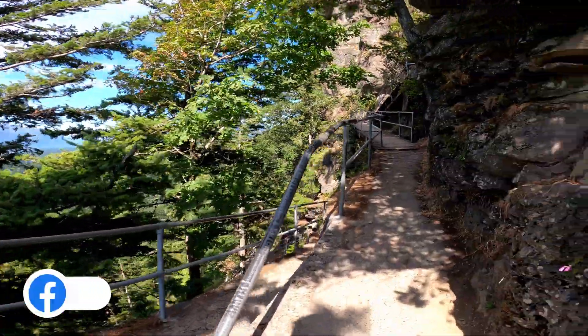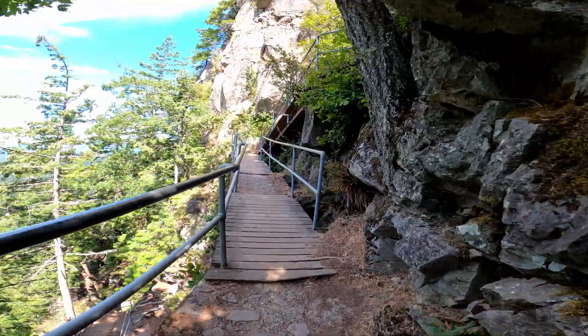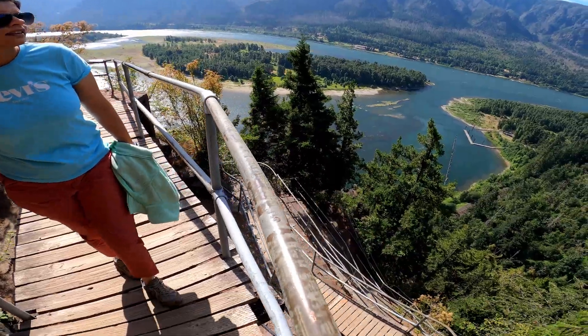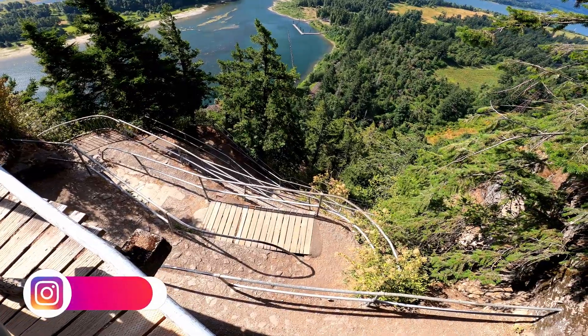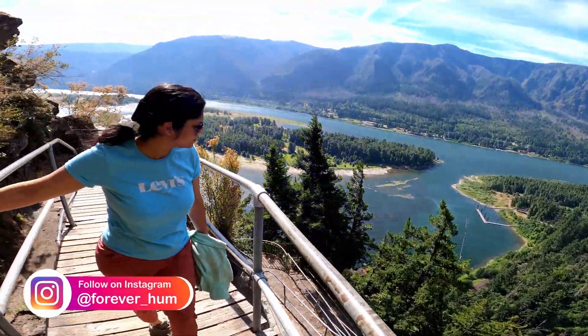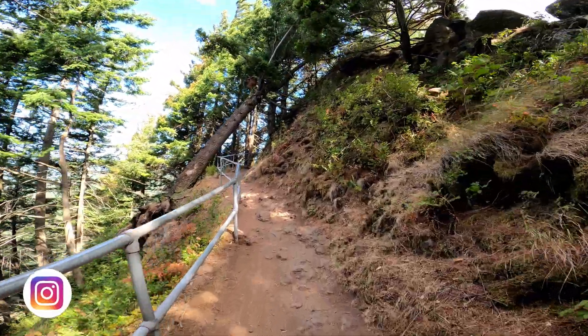It's almost at the top, very close. Look at the amount of switchbacks — there are so many. That's pretty much what you have on this trail. We're very close to the endpoint.